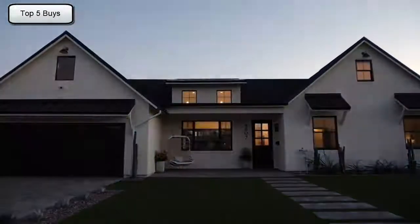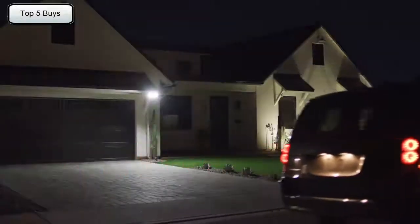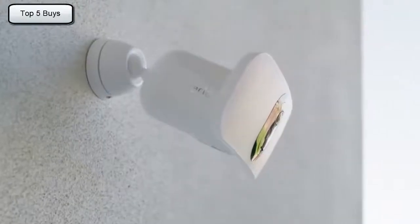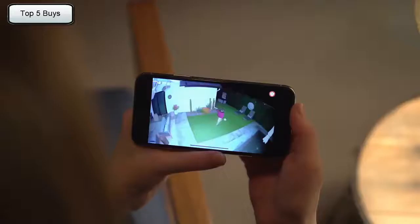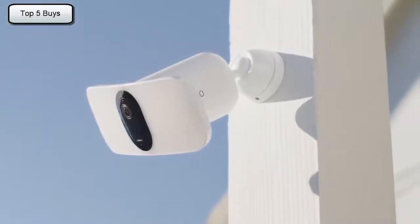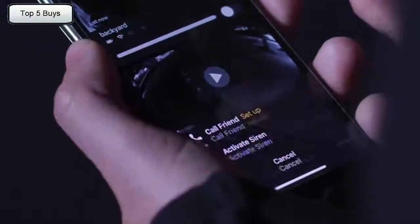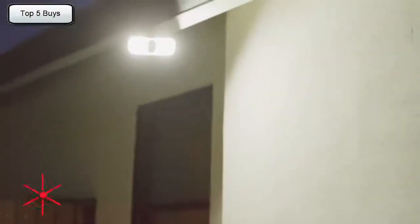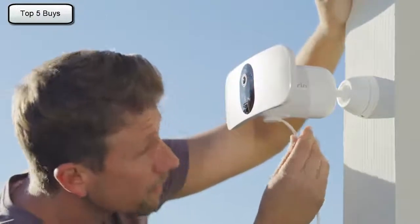Smart home security has never been brighter. Introducing the Arlo Pro 3 Floodlight Camera — a combination of award-winning camera technology paired with the superior brightness of a powerful LED floodlight, delivering the first-ever floodlight camera that can be set up entirely wire-free. Giving you total flexibility for maximum visibility, with a sleek and intelligent design that complements any exterior. A wide, crisp picture with color night vision lets you zoom in on the details. And a built-in smart siren can easily be triggered when you're away. With flexible power options, you can use the rechargeable battery or provide continuous power through a power outlet or solar panel.